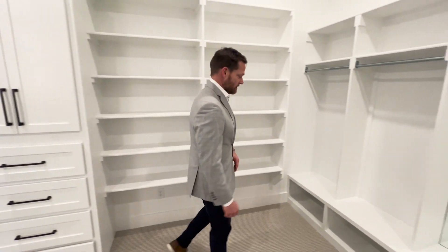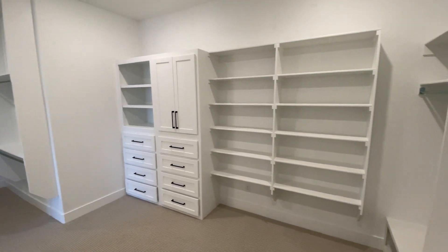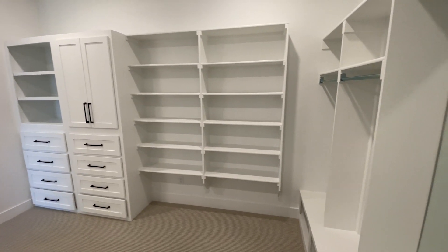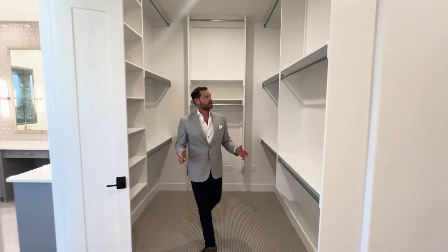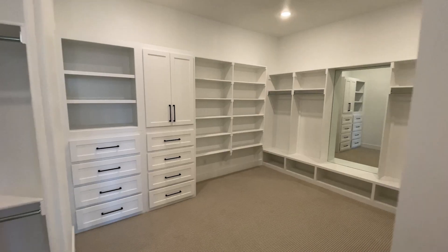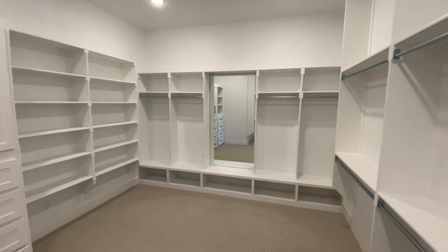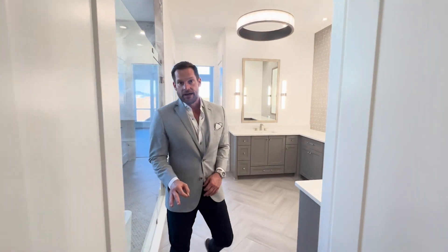Look at all this custom cabinetry we have in here — place for your shoes, hanging clothes. This is a beautiful — honestly kind of a monster — closet. Lots of hanging space. You've got outlets around here. You can even put a cabinet right here in the middle if you've got some jewelry. Beautiful property, very well done.